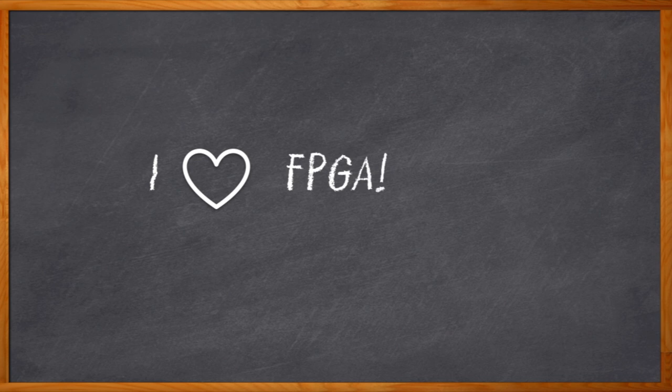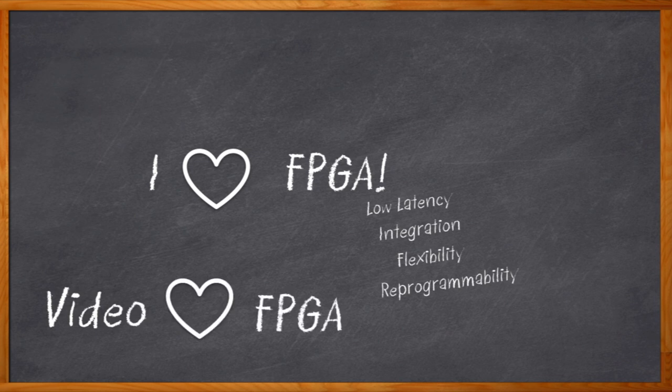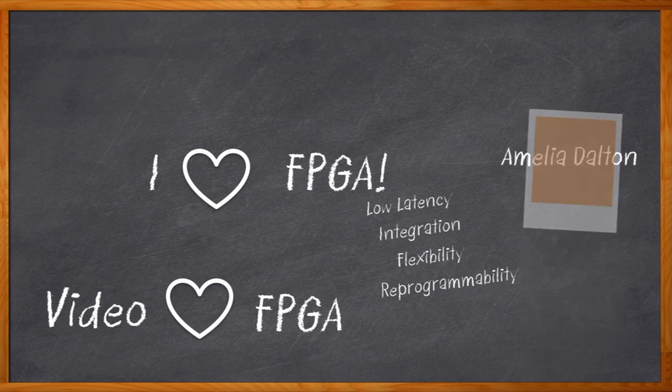You know what? I love FPGAs. I've been a proud member of the I Love Field Programmable Gate Arrays Club for years now. And the best part? They keep getting better — low latency, integration, and flexibility. And don't even get me started on that reprogrammability part. And you know who else loves FPGAs? Video system developers. With the demand for faster speeds, more markets requiring video content, and expectations for better quality and advanced analytics growing by the day, FPGAs have found themselves in quite a sweet spot in video designs. Hi, I'm Amelia Dalton, host of Chalk Talk.